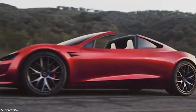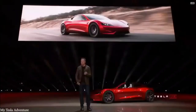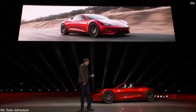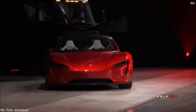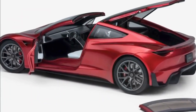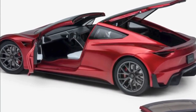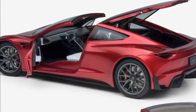With a max speed of over 400 kilometers per hour, a max range of about 1,000 kilometers, and the ability to accelerate from zero to 100 kilometers per hour in just 1.9 seconds, it truly is an elite performer.